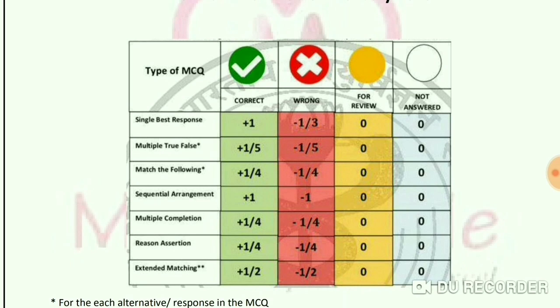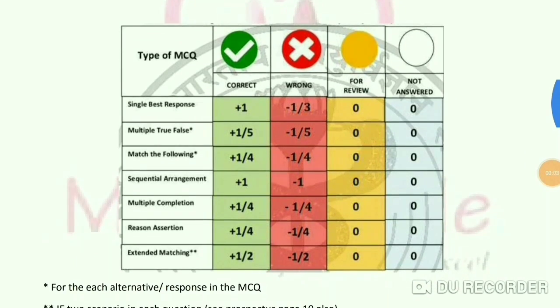For Type 4 Sequential Arrangement, a correct answer gives 1 mark and a wrong answer deducts 1 mark. For Type 5 Multiple Completion, a correct answer gives 1/4 mark. For Type 6 Reason Assertion, a correct answer gives 1/4 mark and a wrong answer deducts 1/4 mark.